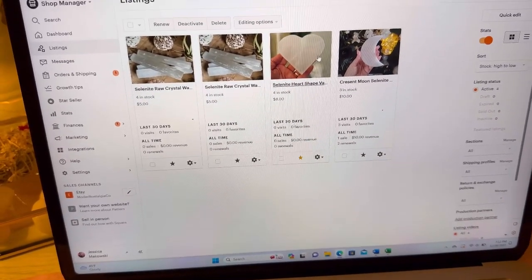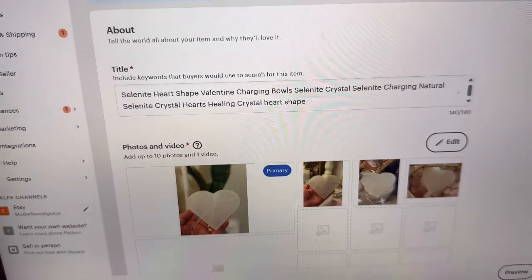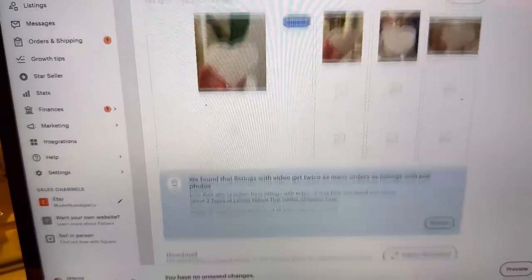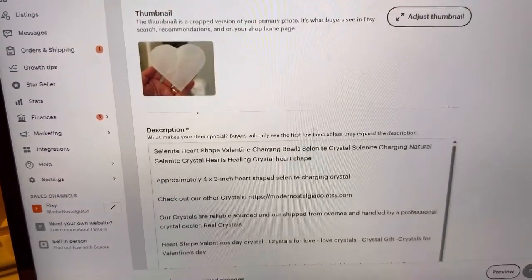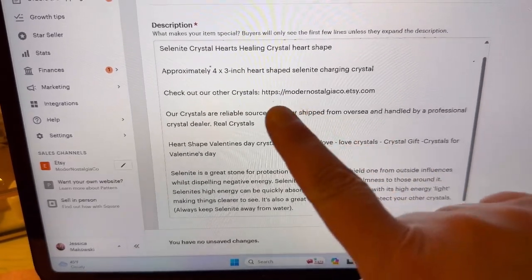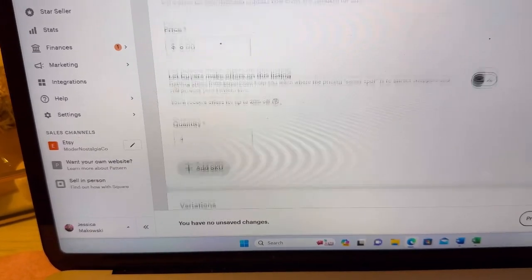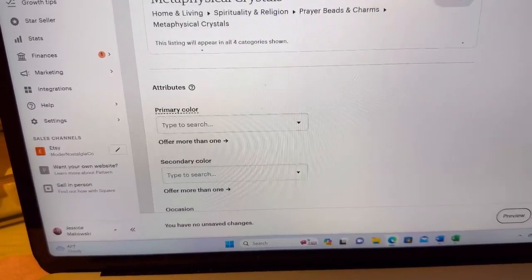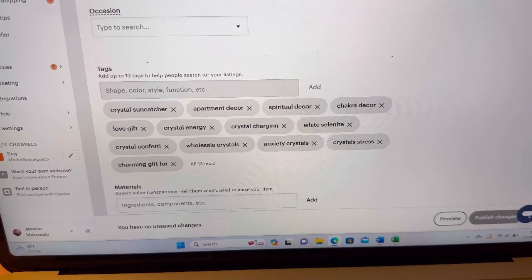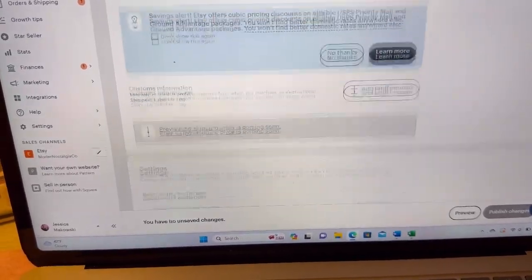Whether you're an Etsy seller, thinking about being an Etsy seller, or just want to get your items seen, here are some tips that really helped me. When it comes to your title, make sure you're using all 140 characters. Your photos should be clear and concise — make sure you adjust that thumbnail. In the description box you can use other keywords and phrases; there's no need to duplicate them. Always have a link back to your Etsy shop. When it comes to tags, use all 13 tags and be creative — what purpose does your item have, and what might someone search to find it?